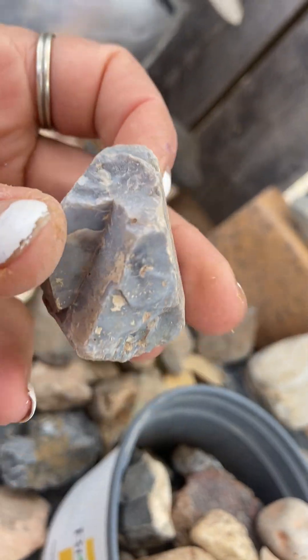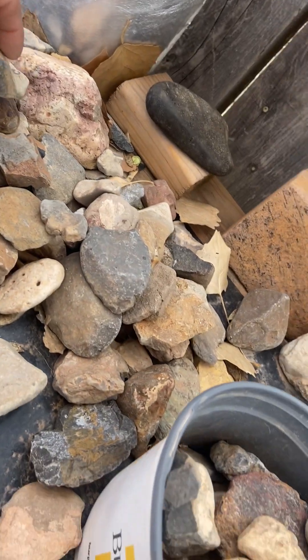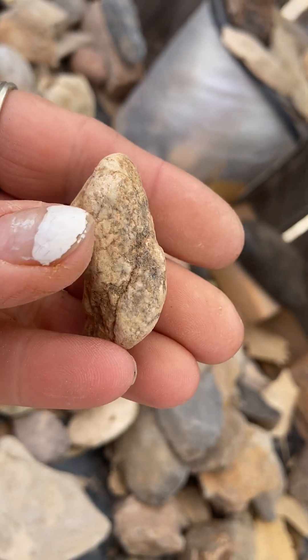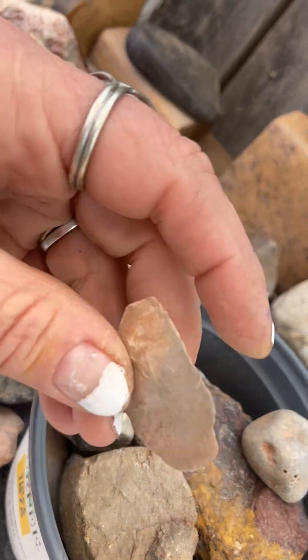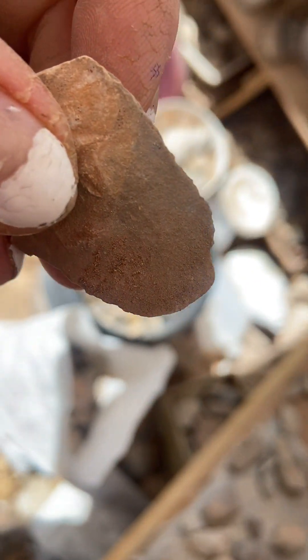This is a pretty color. Come out, sun! I love the sunshine — that's why I moved here, because usually it's sunny in New Mexico. This one looks like it's been worked too. Let me get to where you can actually see it.